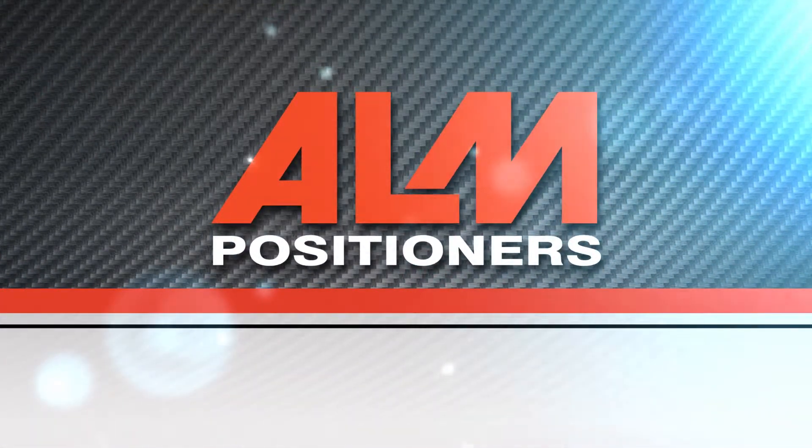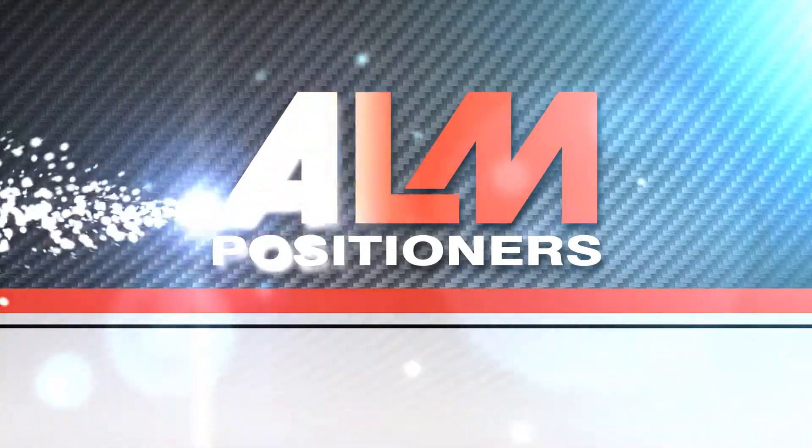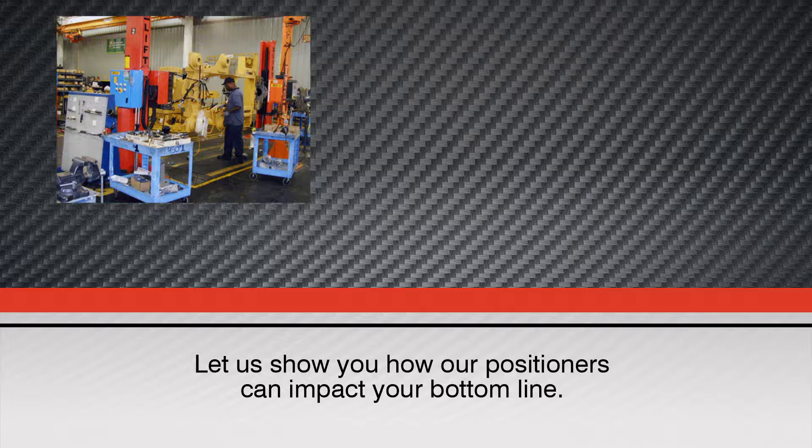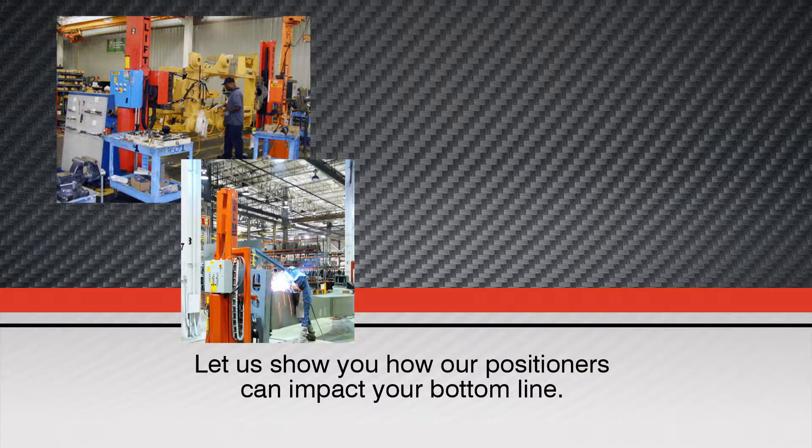ALM Welding Positioners. Let us show you how our positioners can improve safety and quality while increasing your bottom line.